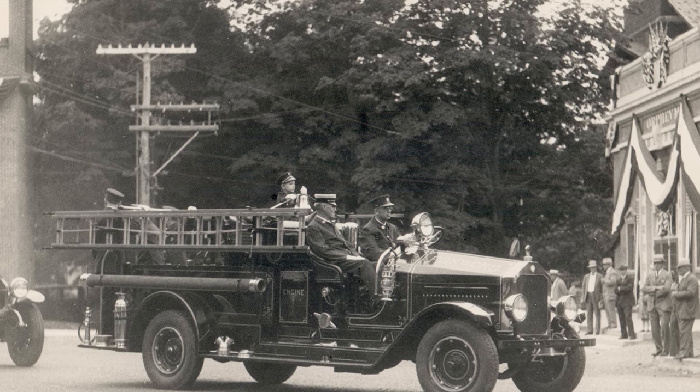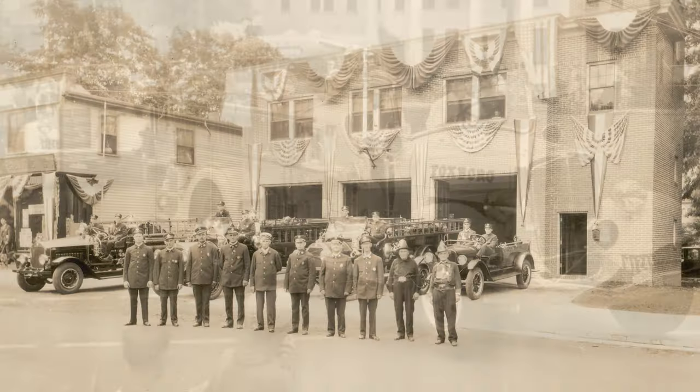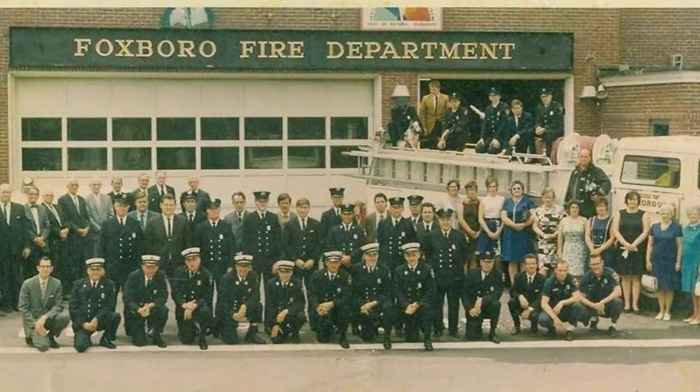These trucks hold a special place in our hearts because we're firefighters, but it's especially important that they were owned and operated by the town of Foxborough Fire Department. You don't see that every day. It's really cool to look at a truck and know it was in the fire station on the Common almost 100 years ago. They really are a piece of town history, and that's why we find it so important to preserve them. We're looking for any and all help we can get in doing that.